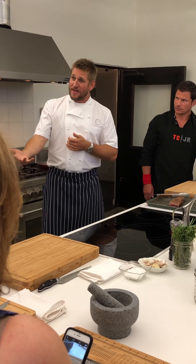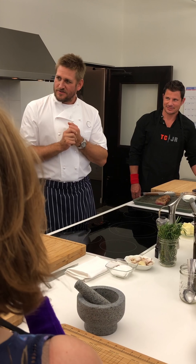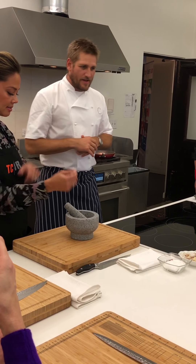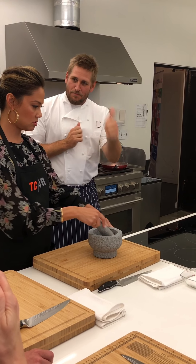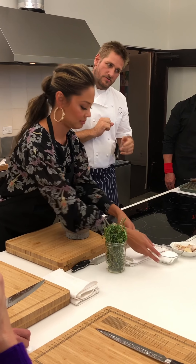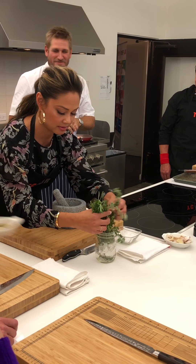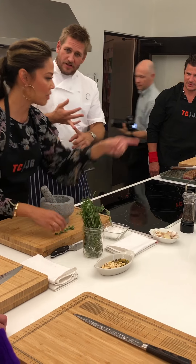Which gives us time to make a delicious accompaniment. So a pesto — we'll use this mortar and pestle. What we'll do is basil, garlic, and a little sauce, some pine nuts. You can also do a chimichurri — it's the same sort of sauce, maybe some parsley, maybe some oregano.